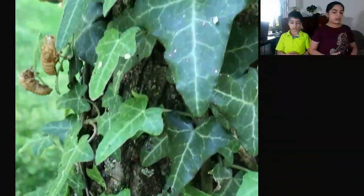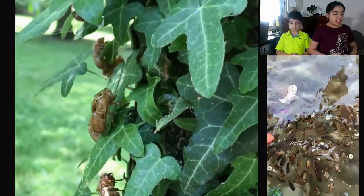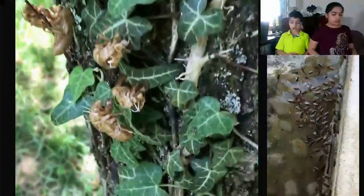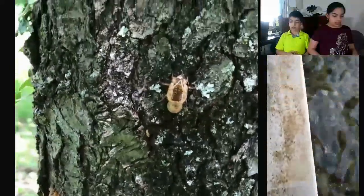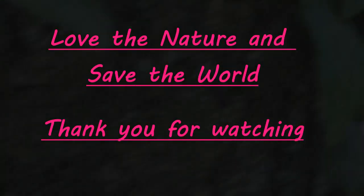Female cicadas lay eggs in tiny holes they make in branches and shrubs. Baby cicadas, called nymphs, feed on plant fluids which they access thanks to the egg nest made by their mothers. They then leave the nest and drift down to the ground — the descent doesn't hurt them because they weigh so little. Thank you for watching; don't forget to comment, like, and subscribe.